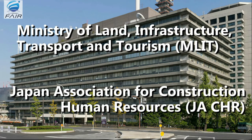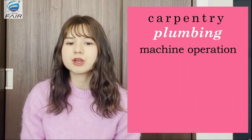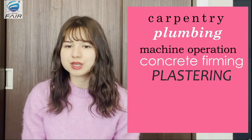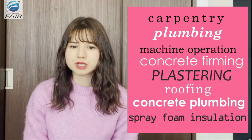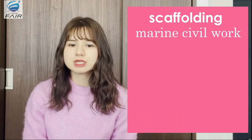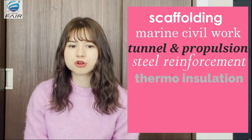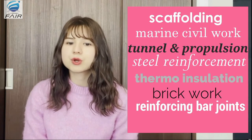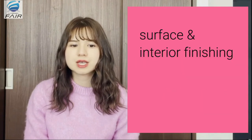These 18 categories include carpentry, plumbing, machine operation, concrete forming, plastering, roofing, concrete plumbing, urethane spray foam insulation, scaffolding, marine civil work, tunnel and propulsion, steel reinforcement, thermal insulation, earthwork, reinforcing bar joints, electrical communication, surface and interior finishing, and panel beating.